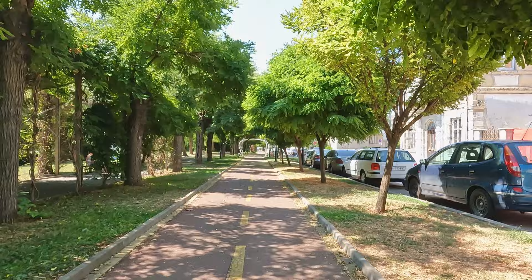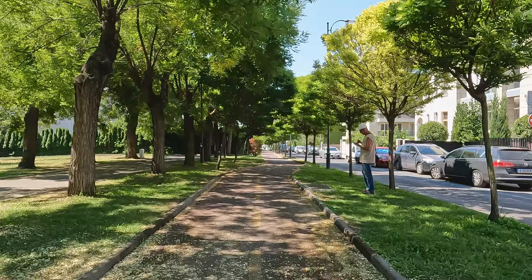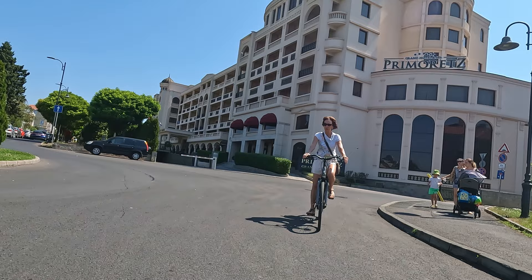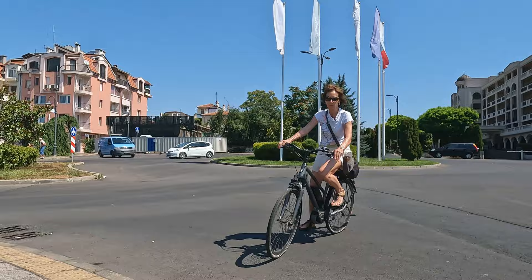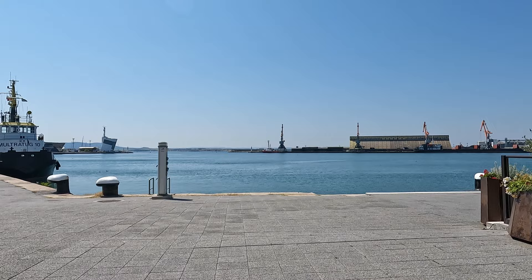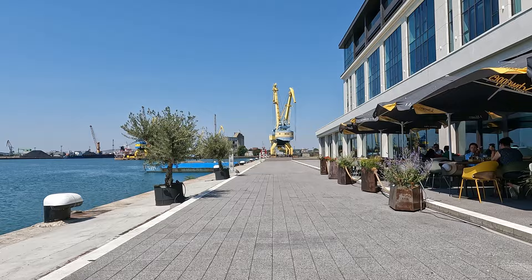If you are getting off a cruise ship, the port area is where you disembark. Right behind me is a five-star resort called Primoritz. It's a really nice hotel — it has a spa, a gym, and a dedicated beachfront area during the summer. I really like the waterfront down here. If it's really windy on the beach, you can come over here and sit and have dinner or breakfast and be protected. It's fun to watch the port boats and ships being unloaded.